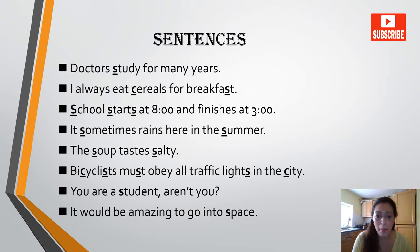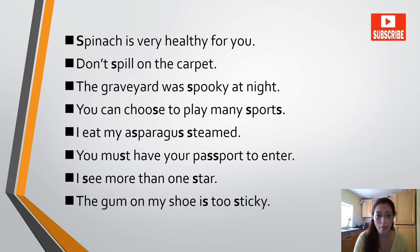Bicyclists must obey all traffic lights in the city. You are a student, aren't you? It would be amazing to go into space. Spinach is very healthy for you. Don't spill on the carpet. The graveyard was spooky at night. You can choose to play many sports.